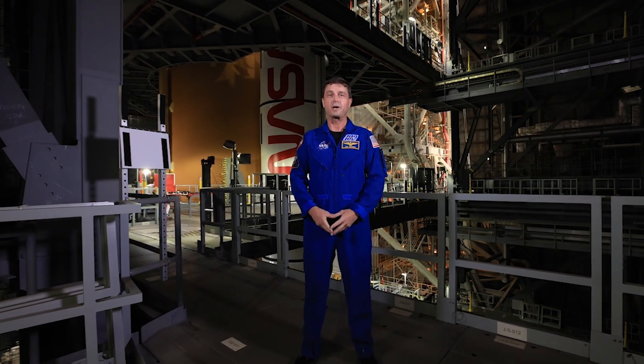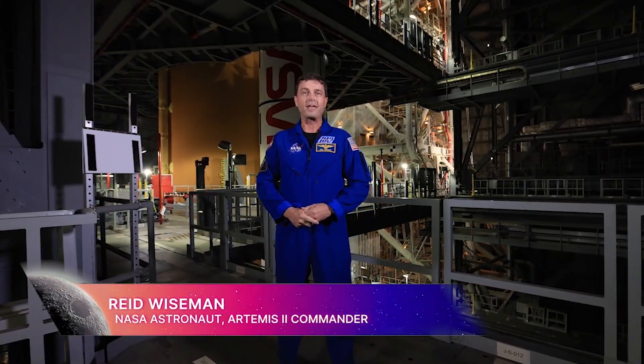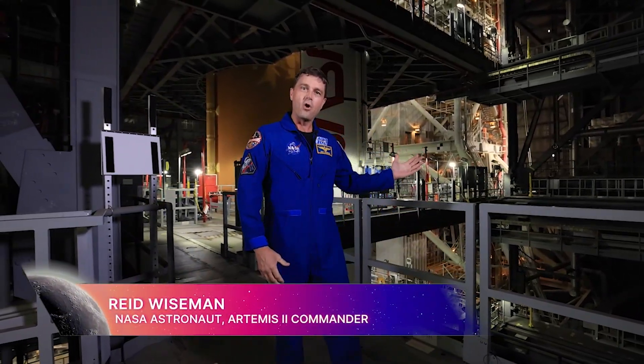Hi, I'm NASA astronaut Reid Wiseman, commander of Artemis II. I'm here at the Kennedy Space Center in Florida, and as you can see, work is well underway for our next mission to the moon, both on land and off the coast.